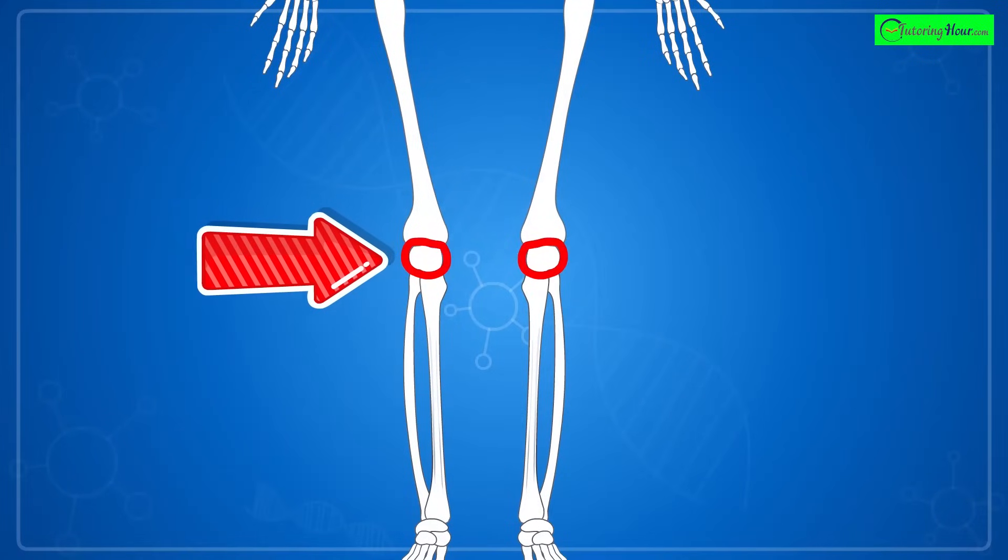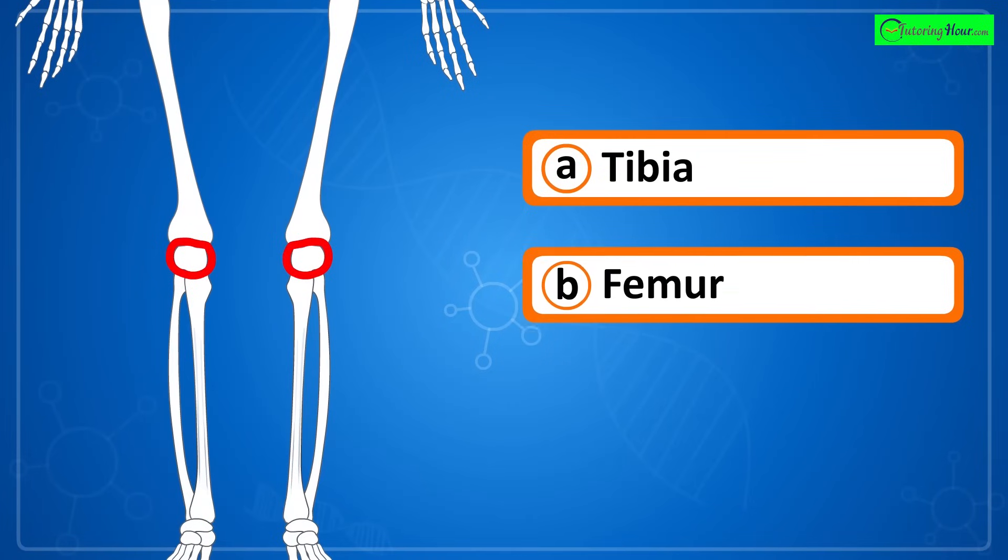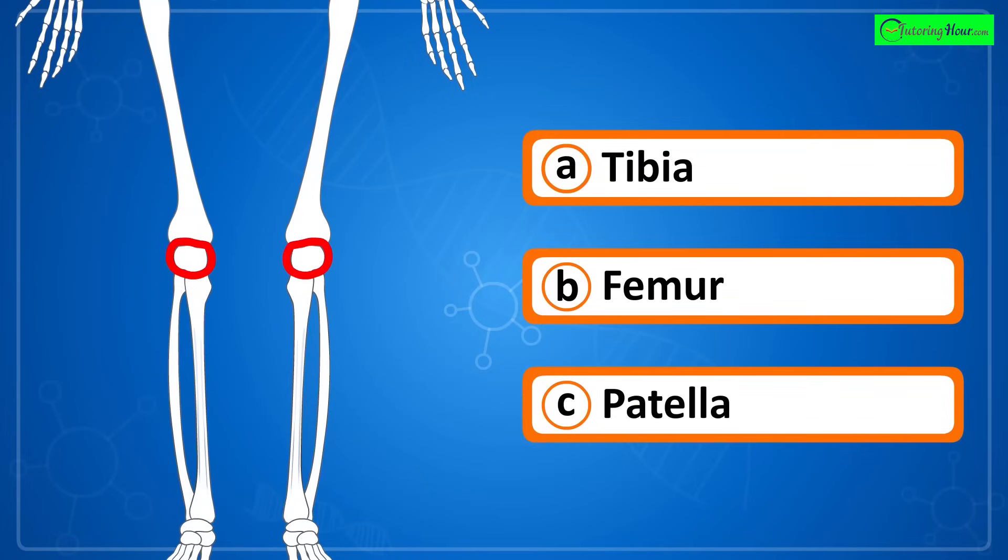Can you identify the highlighted part of the skeletal system? Is it a) tibia, b) femur, or c) patella?